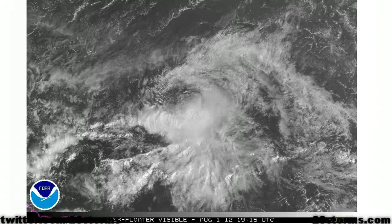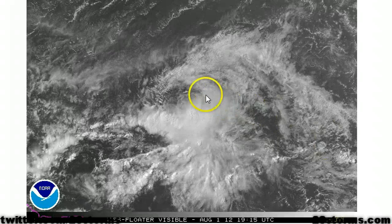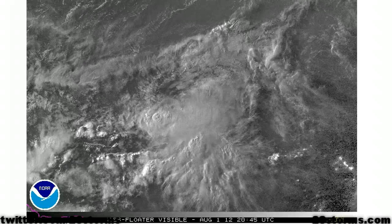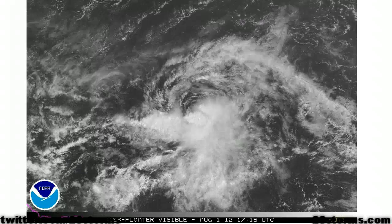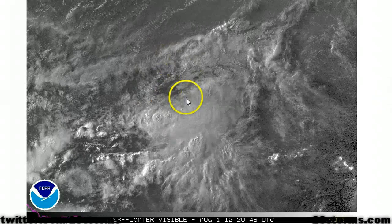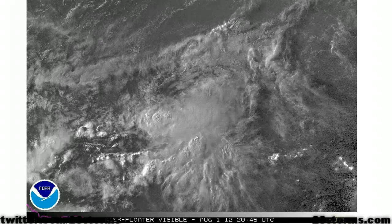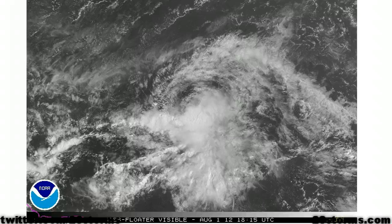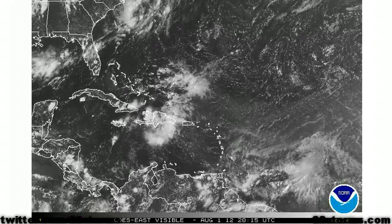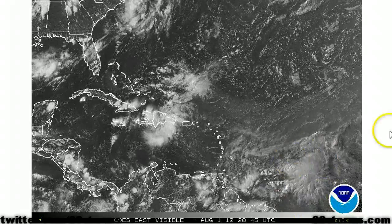We're going to take a more in-depth look at the storm itself. You can see the reason why the Hurricane Center elected to upgrade the system to a depression — we've got a well-defined center of circulation. The system still isn't very well-defined because we've got some westerly winds that are preventing convection, especially in the northwest quadrant. The center of circulation is partially exposed, with the best convection occurring just to the south of the center. Here it is just to the east of the Caribbean islands.